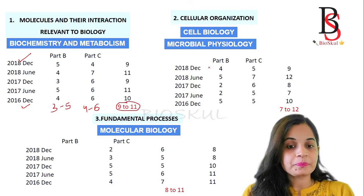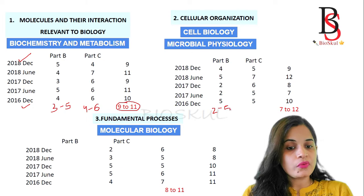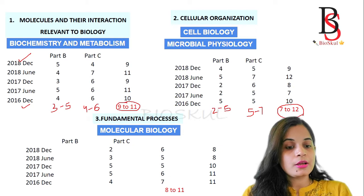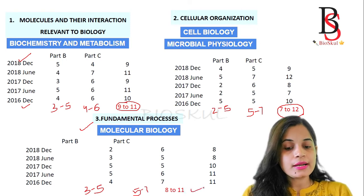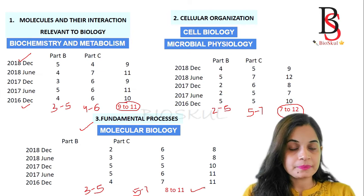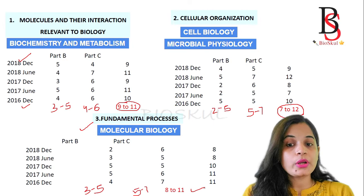For Unit 2 - Cell Biology and Microbial Physiology - from Part B you get around 2 to 5 questions, and from Part C on average about 2 to 7 questions, so you will get around 7 to 12 questions from the Cell Biology unit. For Unit 3 - Molecular Biology - you will get approximately 3 to 5 questions from Part B and 5 to 7 questions from Part C, giving a total of around 8 to 11 questions.